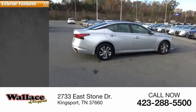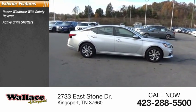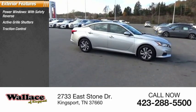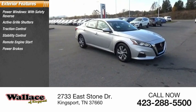Here are some of this vehicle's great options: power windows with safety reverse, active grille shutters, traction control, stability control, remote engine start, power brakes, and braking assist.